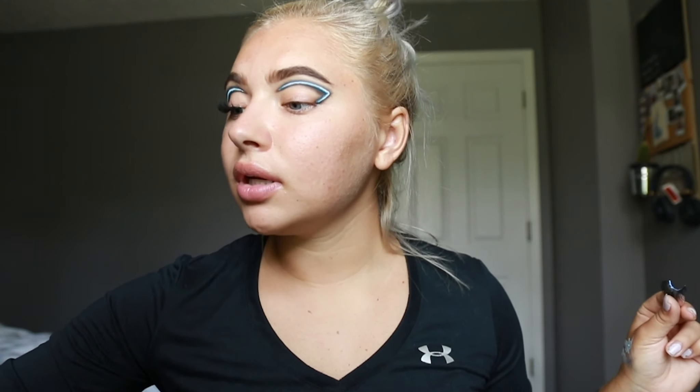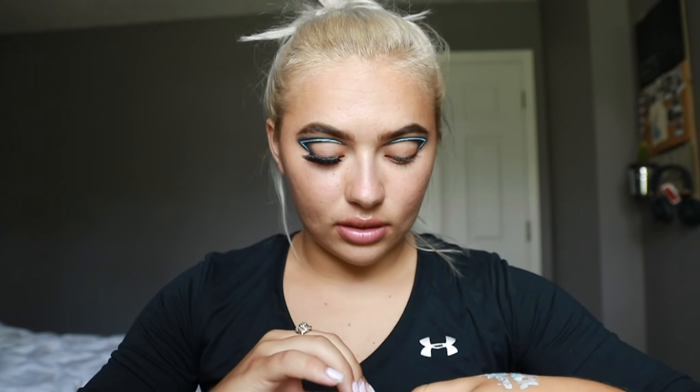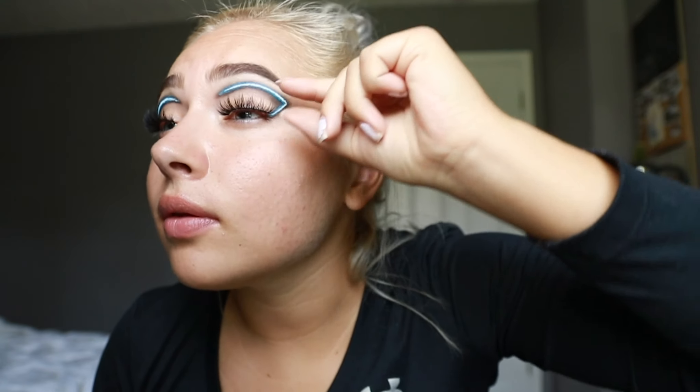I honestly think I'm gonna like this look a lot better than the first one. The first one was cute but it's not something I would wear to Coachella. Even with this look I don't think I would wear it — I think I'd be even more extra for Coachella. So we're gonna pop these lashes on and grab our tweezers to make sure they're actually sticking.